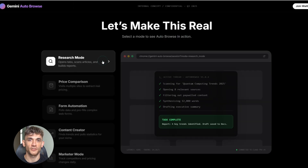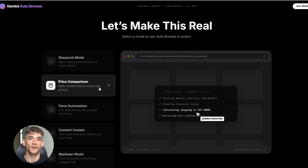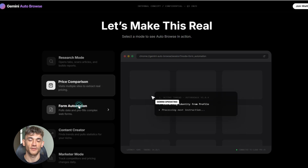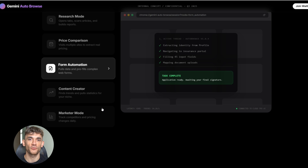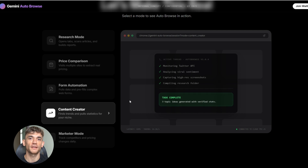What could Auto Browse actually do? Imagine you need to research a topic. Right now you'd open a bunch of tabs, read articles, copy notes, maybe bookmark stuff. With Auto Browse, you just tell Gemini to research that topic — it opens the tabs, scans the content, summarizes what it finds, and gives you a full report. Or if you're trying to compare something, instead of visiting five different websites, you tell Auto Browse to check both sites and compare — it does it in seconds. You need to fill out a form but have to pull info from three other places first? Auto Browse grabs that data, navigates to the form, and fills it out for you — you just review and submit. For content creators, you could tell it to find trending topics in your niche, pull stats from multiple sources, and compile everything into a research doc — hours of work done in minutes.